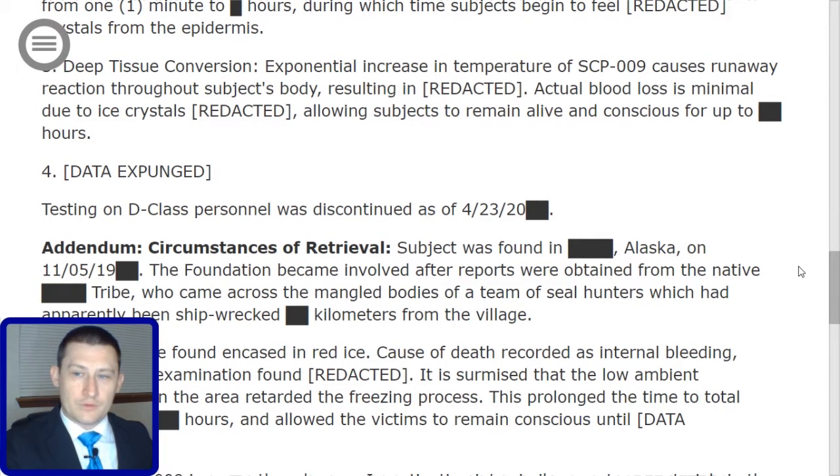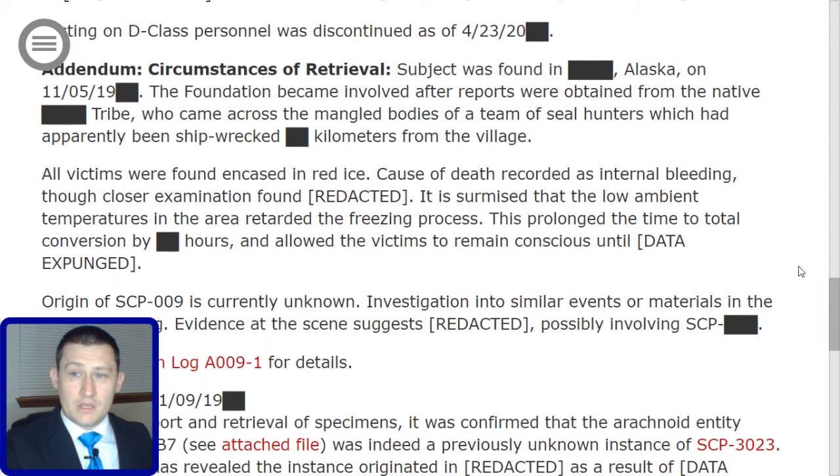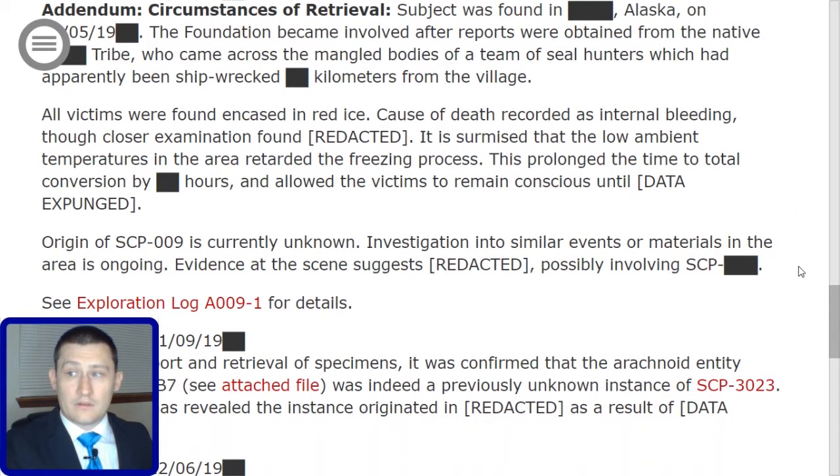Addendum — Circumstances of Retrieval: The subject was found in [redacted], Alaska on November 5th, 19[redacted]. The Foundation became involved after reports were obtained from the native [redacted] tribe who came across the mingled bodies of a team of seal hunters which had apparently been shipwrecked [redacted] kilometers from the village. All victims were found encased in red ice. Cause of death recorded as internal bleeding, though closer examination found [redacted]. It is surmised that the low ambient temperatures retarded the freezing process, prolonging the time to total conversion by [redacted] hours and allowing the victims to remain conscious until data expunged.